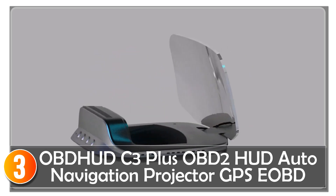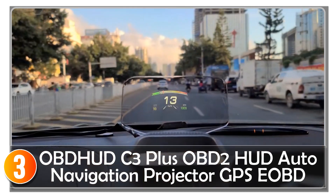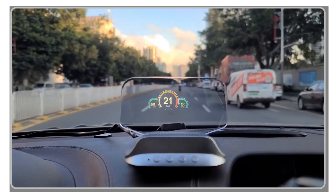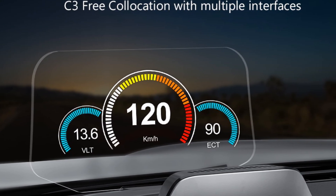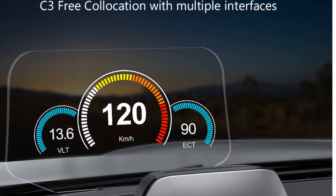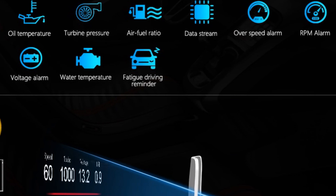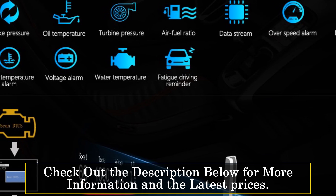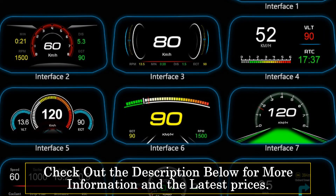At number 3, the OBD HUDC 3 Plus is an advanced and versatile car accessory that combines OBD2 HUD functionality with GPS navigation features, offering a comprehensive driving experience. With its wide compatibility and extensive data display capabilities, this device provides drivers with essential information right in their line of sight. It is compatible with all OBD2 mode vehicles and can display various parameters including speed, RPM, water temperature, battery voltage, clock, driving time, driving distance, fuel consumption, altitude, satellite numbers, and much more. Additionally, the GPS mode supports speed, driving time, driving distance, and satellite numbers for accurate navigation.